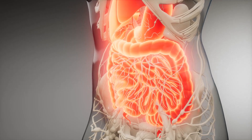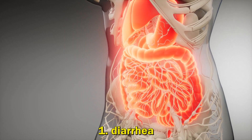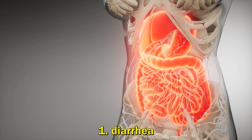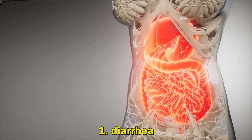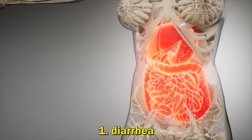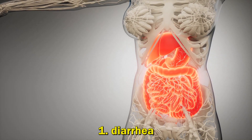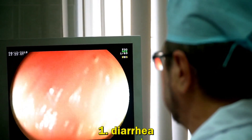Inflammatory Bowel Disease Symptoms. 1. Persistent Diarrhea: Diarrhea is a common symptom of Crohn's disease and ulcerative colitis. Some people also experience constipation. You may continue to experience diarrhea or constipation even when your Crohn's or colitis treatment is keeping your other symptoms under control.